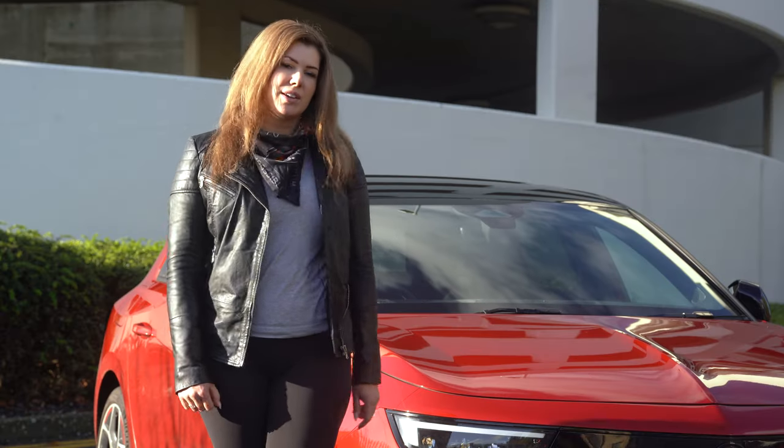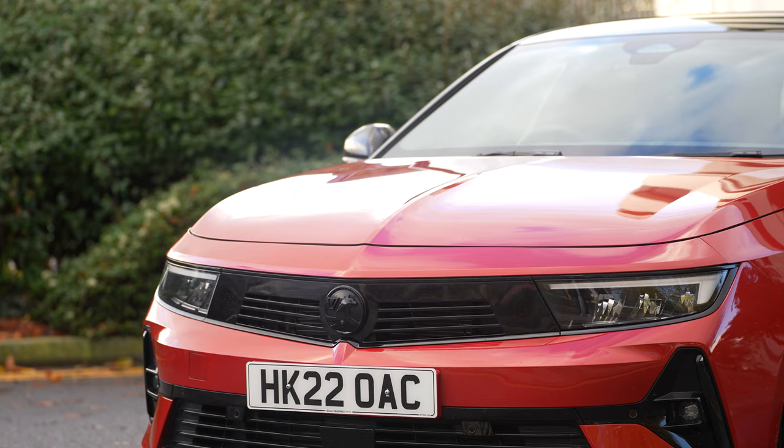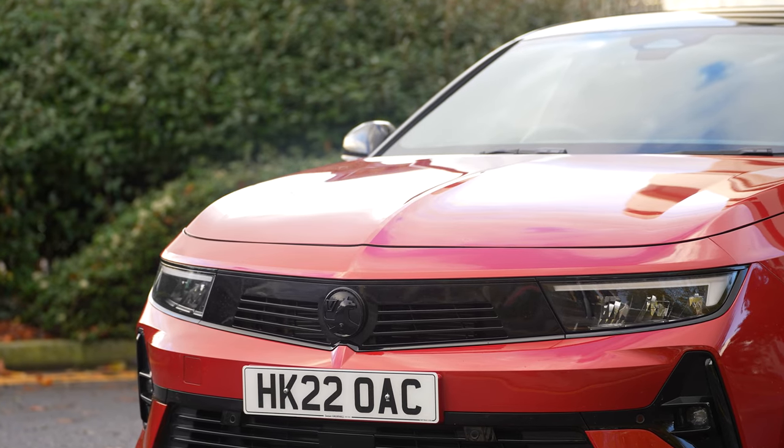At the front, the headlights don't just look amazing, they're also really great functionality wise as well, and they use the new Vauxhall Intellilux headlight system.